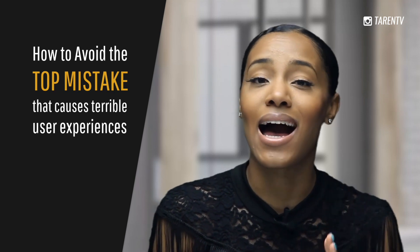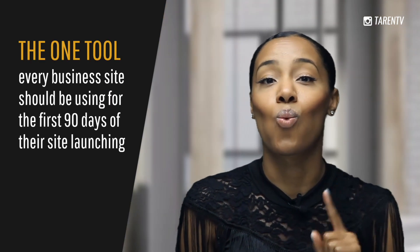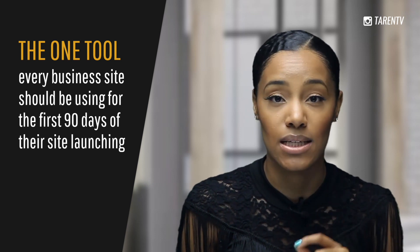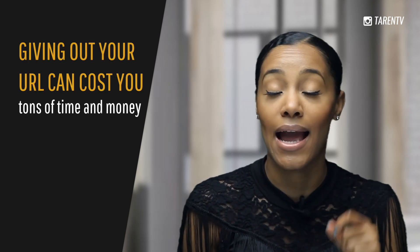If you are building your own website for your business and you want to make sure that you aren't missing huge opportunities to knock your website out of the park, then this video will help you understand: first, how to avoid the top mistake that causes users to have terrible experiences with business websites; second, the one tool that every website should use for at least the first 90 days after their site is launched; and three, why giving out your web address can cost you tons of time and money.